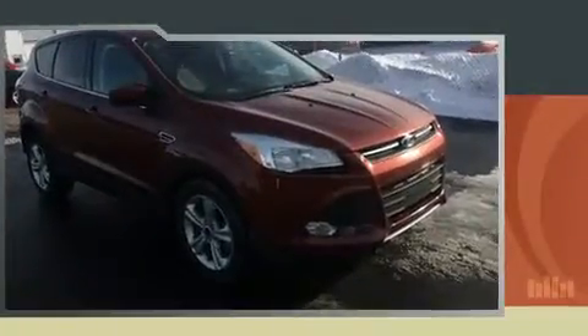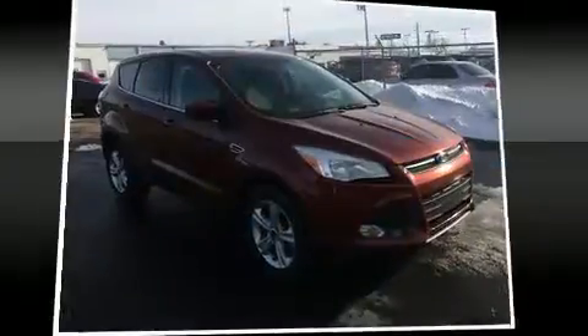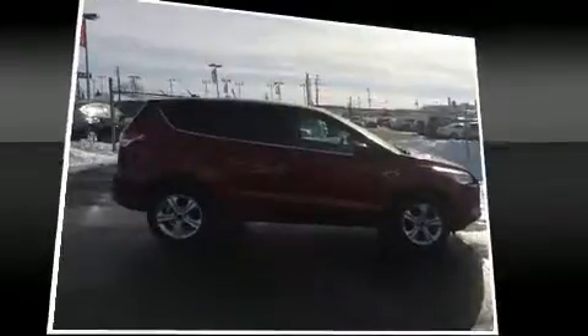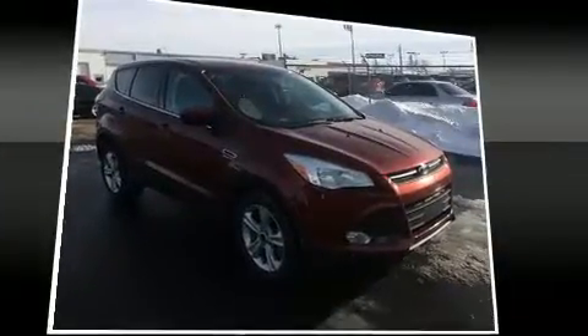It's equipped with tons of terrific amenities, but it won't break your budget — such as remote keyless entry, delay-off headlights, a rear window wiper, adjustable headrests in all seating positions, an outside temperature display, and one-touch window functionality.